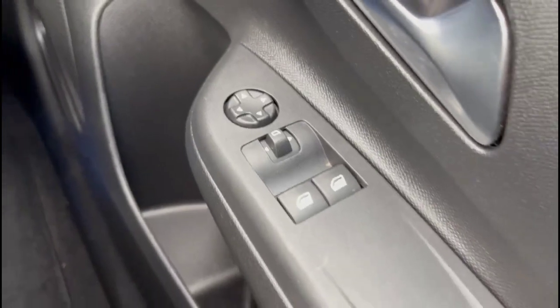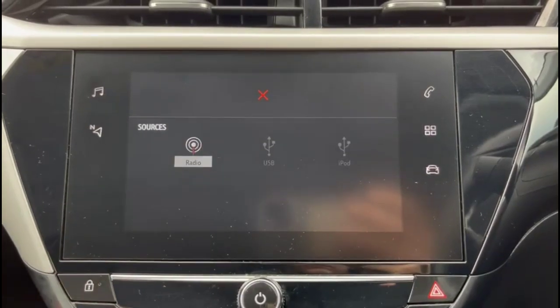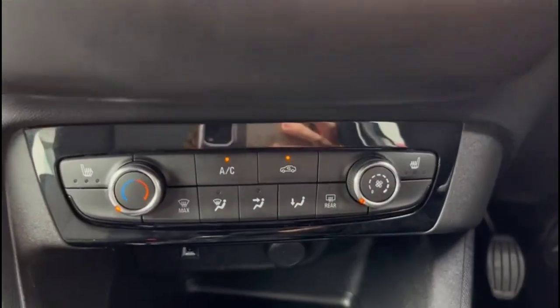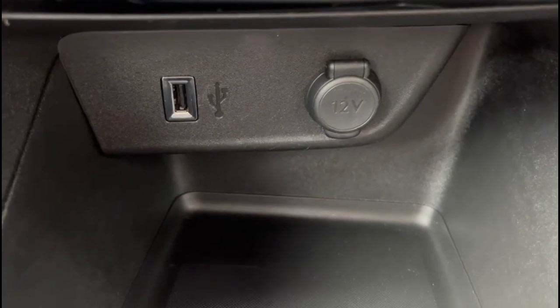Electric mirrors and front electric windows, a touchscreen infotainment system with DAB radio, Bluetooth and smartphone projection. Air conditioning with pollen filter and heated front seats, plus USB connection and power sockets.